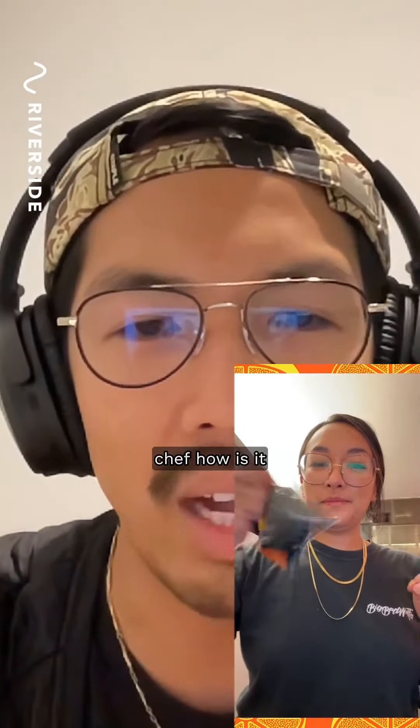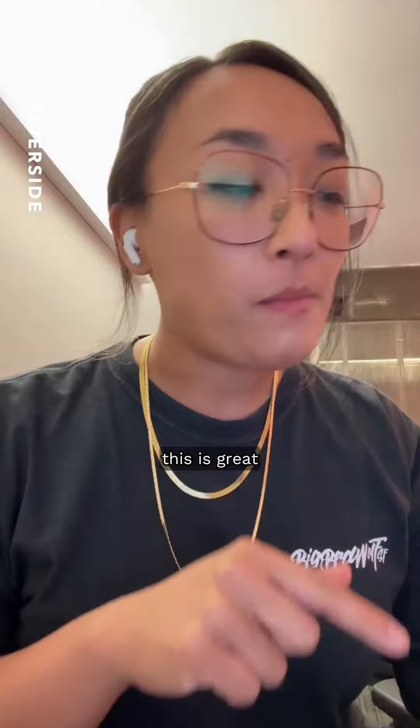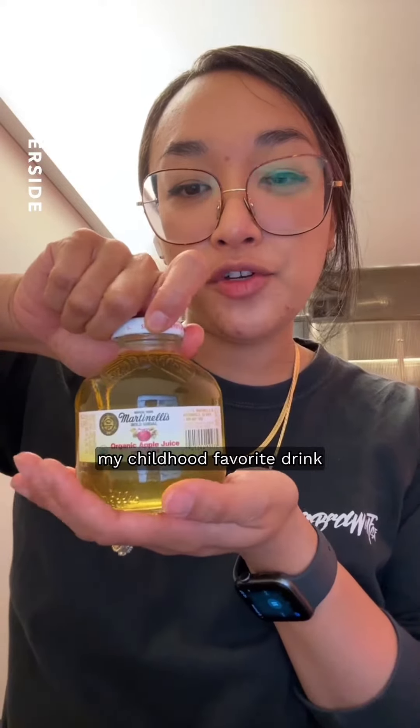She's tasting it. Chef, how is it? Chef Kristen, we're trying to get to you — it still looks like she's on mute. Chef Kristen, we're trying to get some live feedback of what you're going through. This is great. Very nutty, and then a little sweet and smoky from the barbecue chips. And I wash it all down with my childhood favorite drink — they have Martinelli's here!